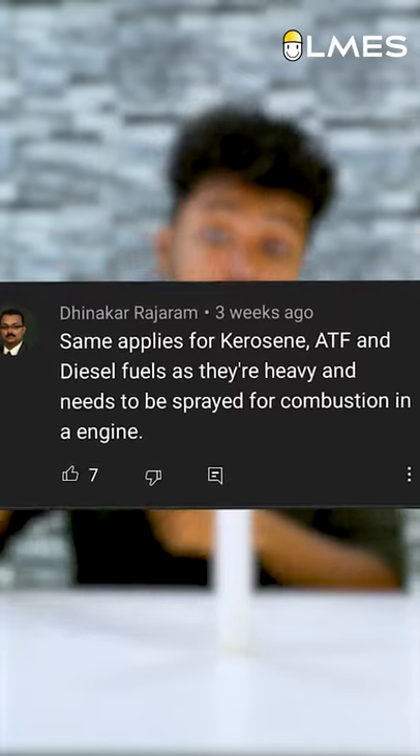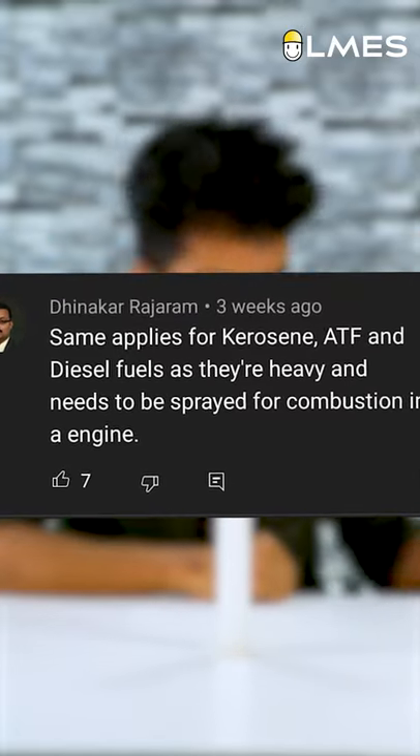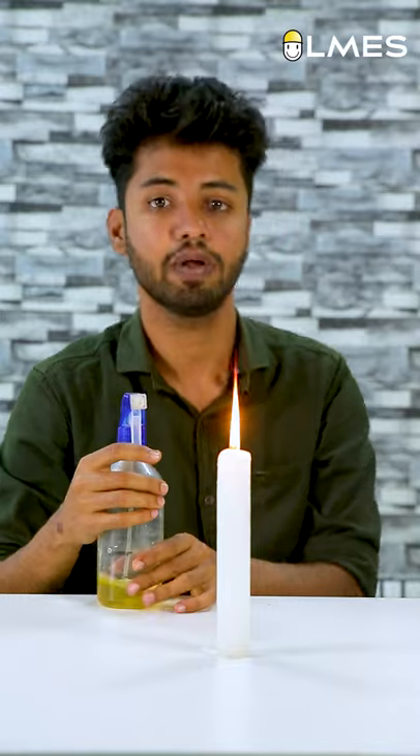In the previous video, I put a room spray on the candle and fire on the candle. I also put a comment on how to try the diesel. Okay, let's try the diesel.